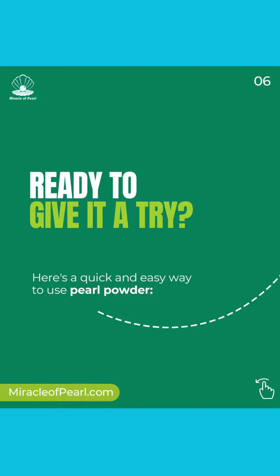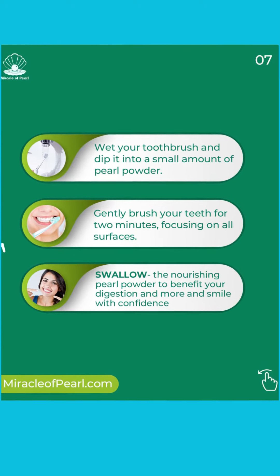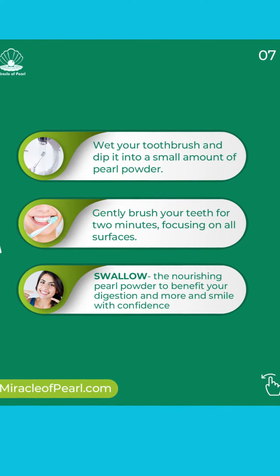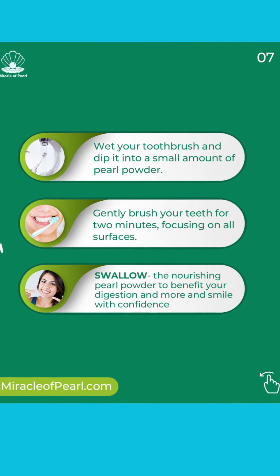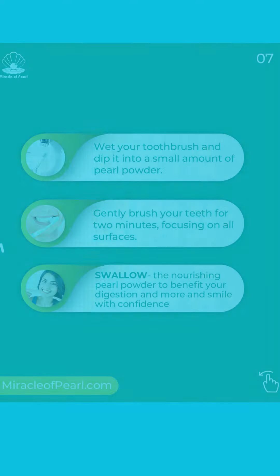Ready to give it a try? Here's a quick and easy way to use Pearl Powder. One: wet your toothbrush and dip it into a small amount of Pearl Powder. Two: gently brush your teeth for two minutes, focusing on all surfaces. Three: rinse and let the nourishing Pearl Powder benefit your smile with confidence.